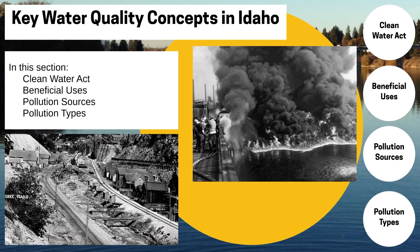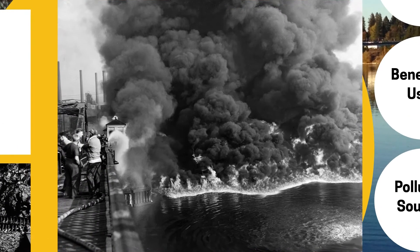The Clean Water Act was passed in 1972. Can anybody recognize this photo? This photo is of the Cuyahoga River in Cleveland, Ohio, and it's on fire. The river caught fire in 1968 because it was laden with oils and other petroleum products. The photos made the front page of Time magazine in the summer of 1968, and it helped prompt a burgeoning environmental movement to push for water quality protection legislation.